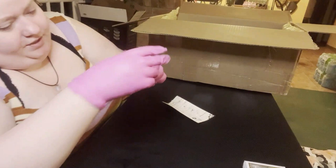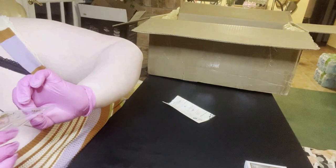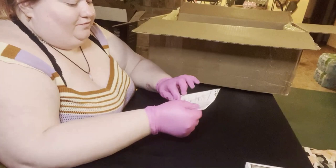Then we have number 15 - these are little Louis Vuitton things. That is so adorable! I'm not very much of a designer girl, but you know, I'm trying to be cute for nails.